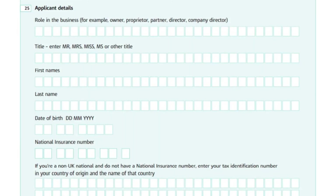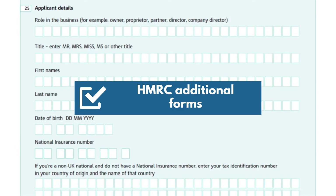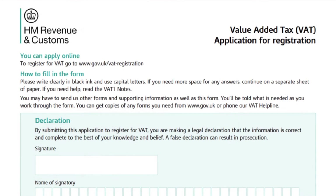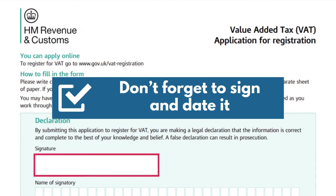In certain circumstances, you may need to send HMRC additional forms. The checklist will help you decide. If you're filling in the paper form, don't forget to sign and date it.